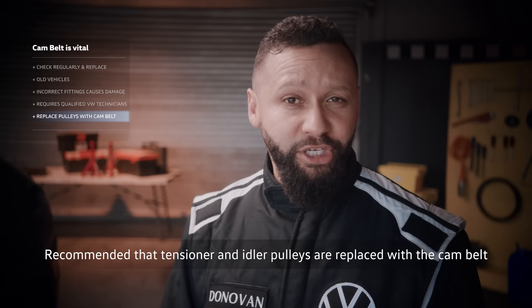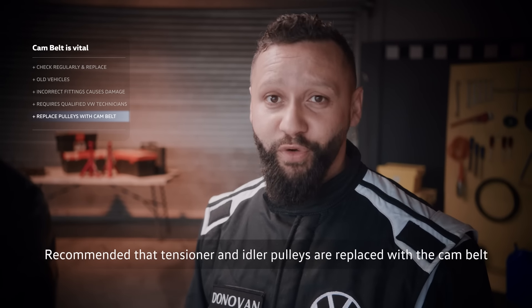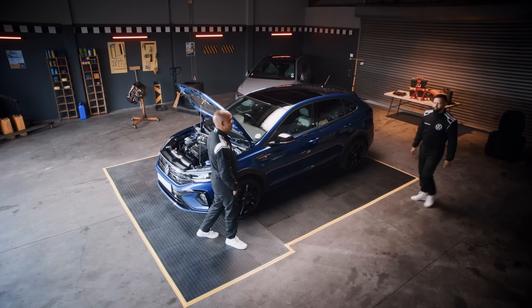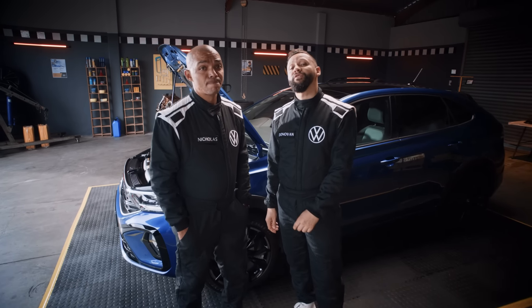Tensioner and idler pulleys should be replaced along with the cam belt to ensure fewer noises and smooth running performance. Still don't know what it is. Me neither. Which is why you should take your Volkswagen to a Volkswagen dealer.